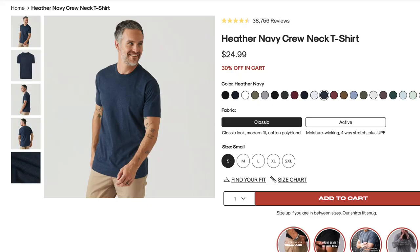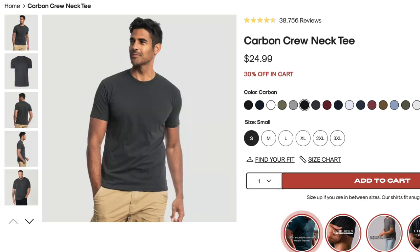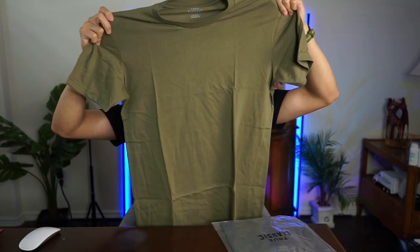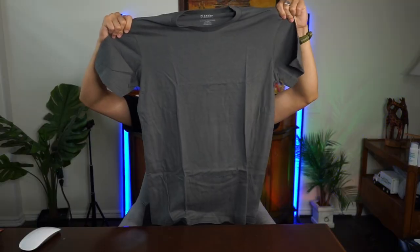Lastly is the bundle — same shirt as the white, but in navy, green, and gray, all in a size small.